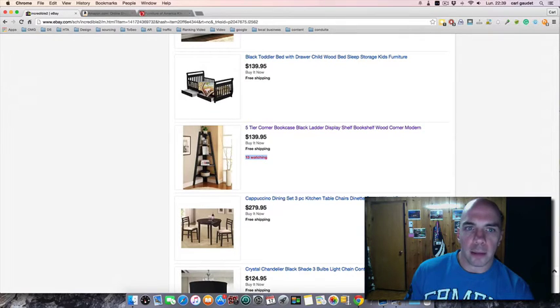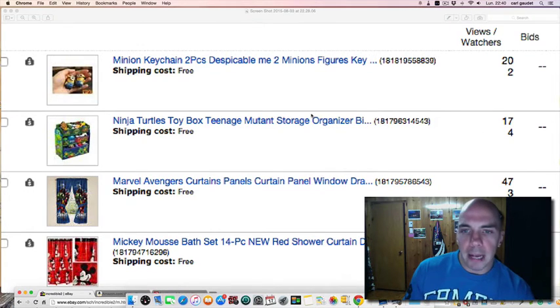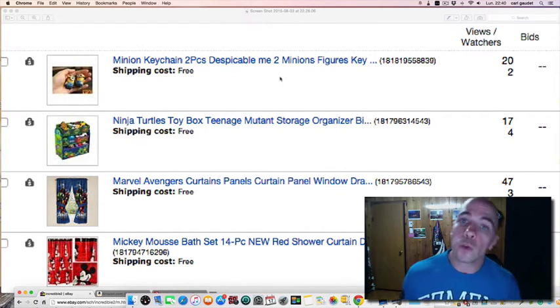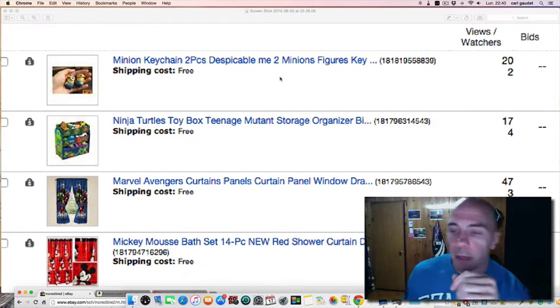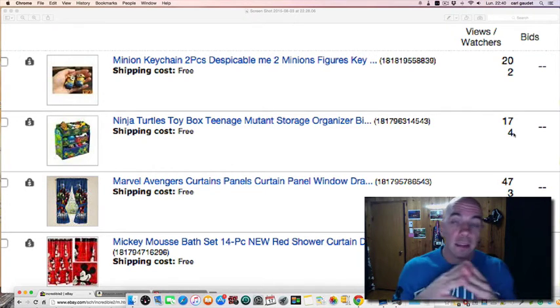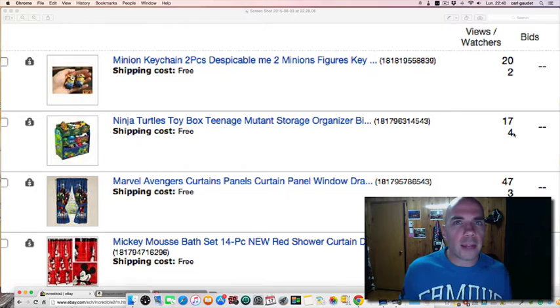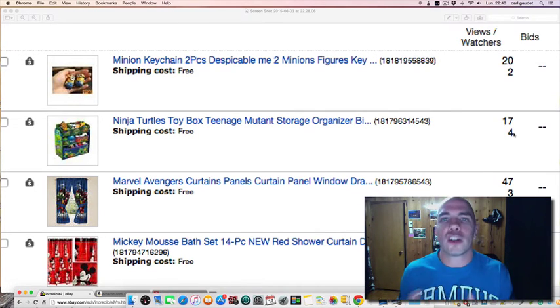So when I put an item up for sale, I go to my back office and I look at it. If I'm creating a great title — I have a special training for that linked below — this is what the watchers tell you: if many people are watching your item, there's a high possibility it will sell well. It also means you made a good title and good pricing, because if your pricing isn't right, people will just go buy from the competition. But if you do things correctly, you should have watchers.